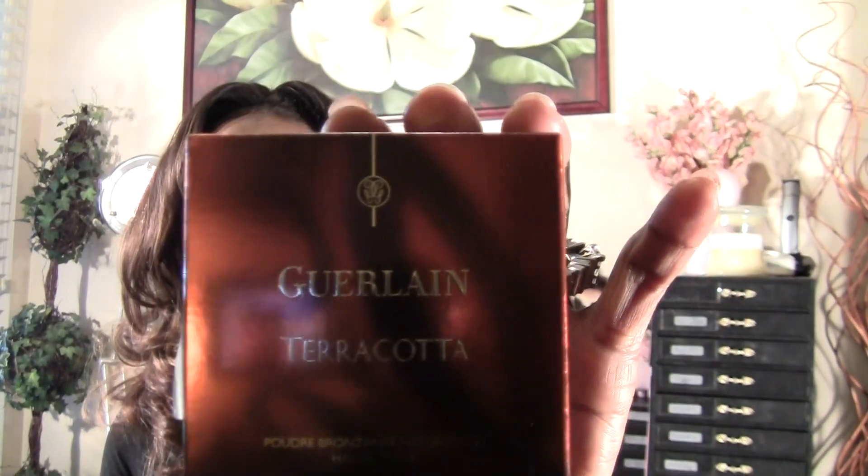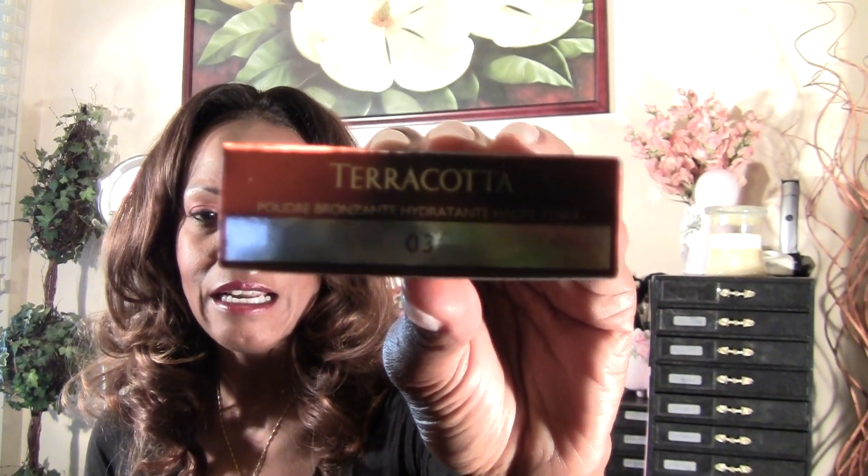Next I'm going to show you the Terracotta bronzing powder. I got 03 — their colors start from 00 and go all the way up to 08. I wanted to wear mine as a finishing powder over my setting powder. I have tons of bronzing powders and this little baby is $65, so I didn't want to pay $65 just to use my bronzer on my cheekbone. I have a NARS bronzer that's really dark and it's going to last me 30 years. So this is what it looks like — Terracotta 03.